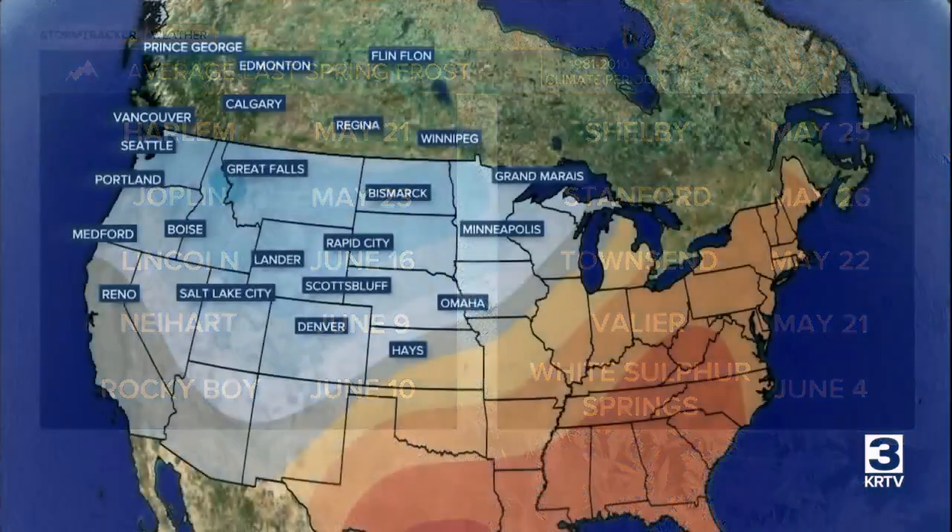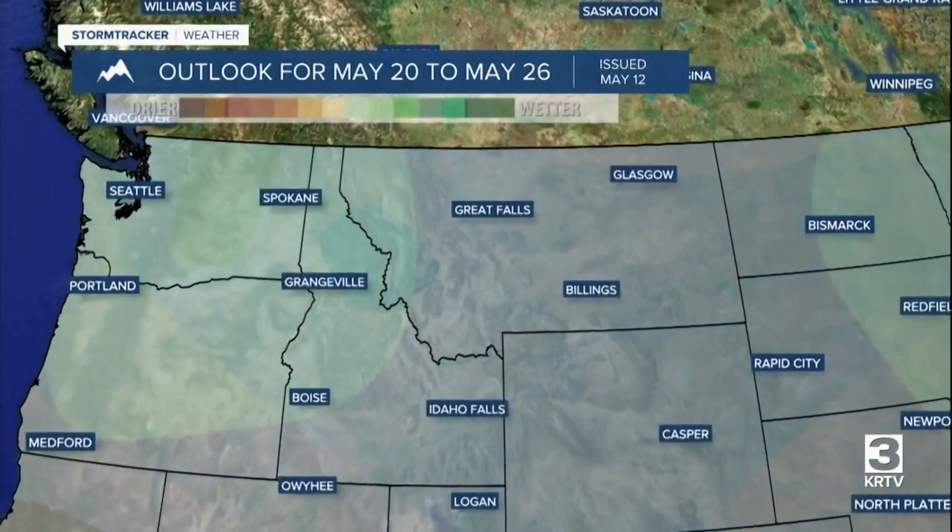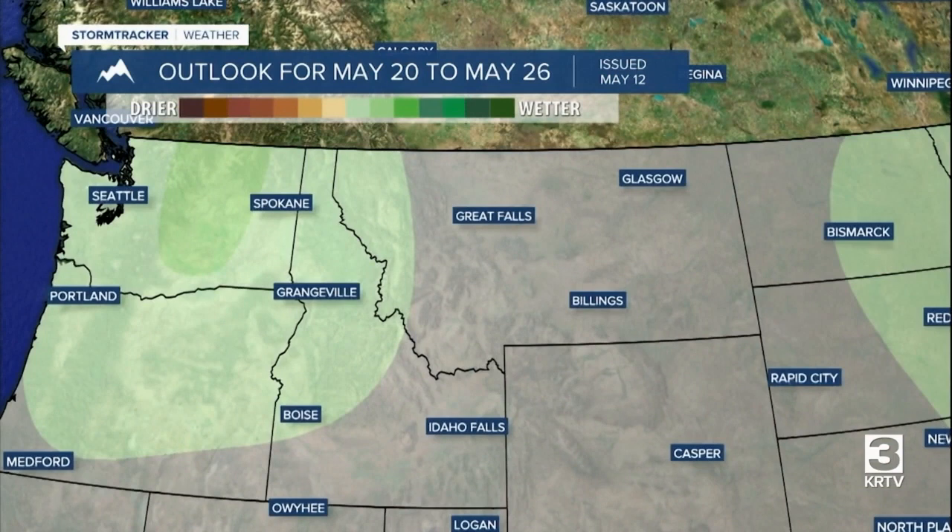Yes, it is going to get warmer over the next few days, but the outlook for late next week and the following week is indicating that we have a good chance of below-average temperatures and above-average precipitation. That means we are probably not done with sub-freezing temperatures at night just yet, and it's very possible that some lower-elevation locations may even see some snow again during the second half of the month.